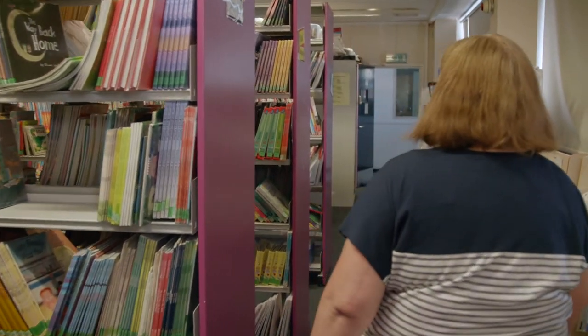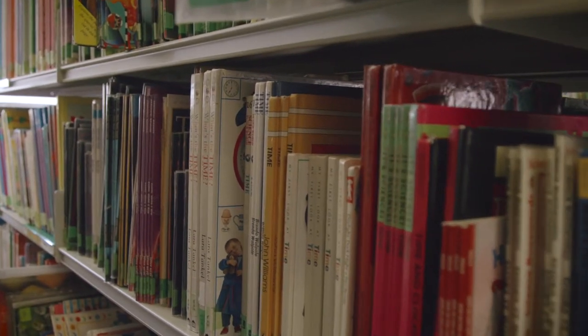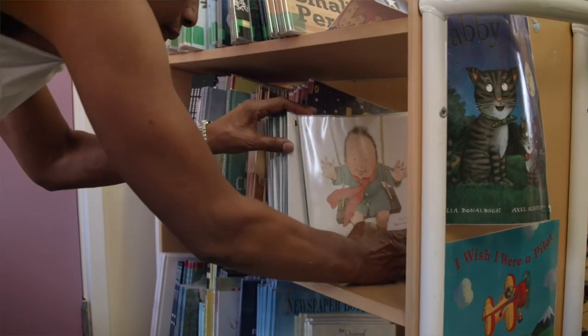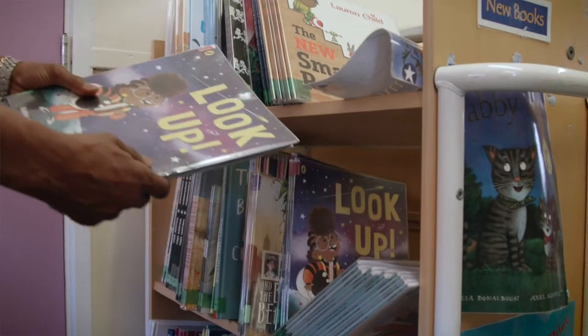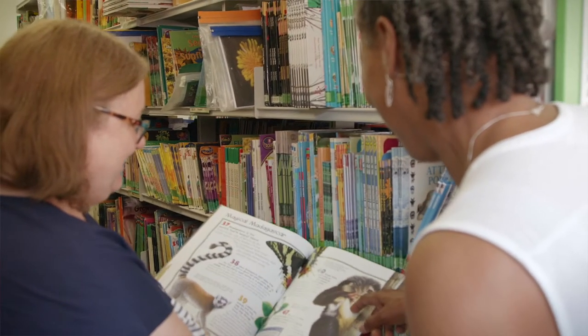It's really important to belong to a service like the LRS because class books are so expensive now. We really believe every child should be reading from their own copy. The librarians will send me a selection, I'll take what I like and send the rest back. It's really important and it's so easy.